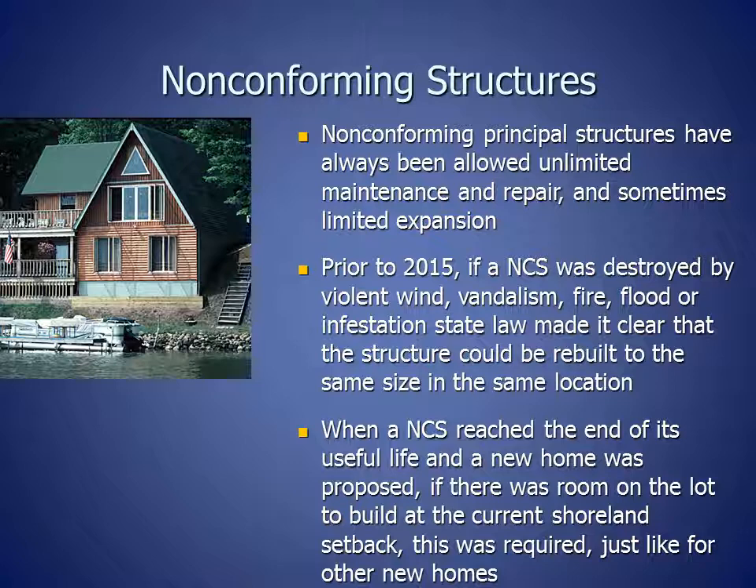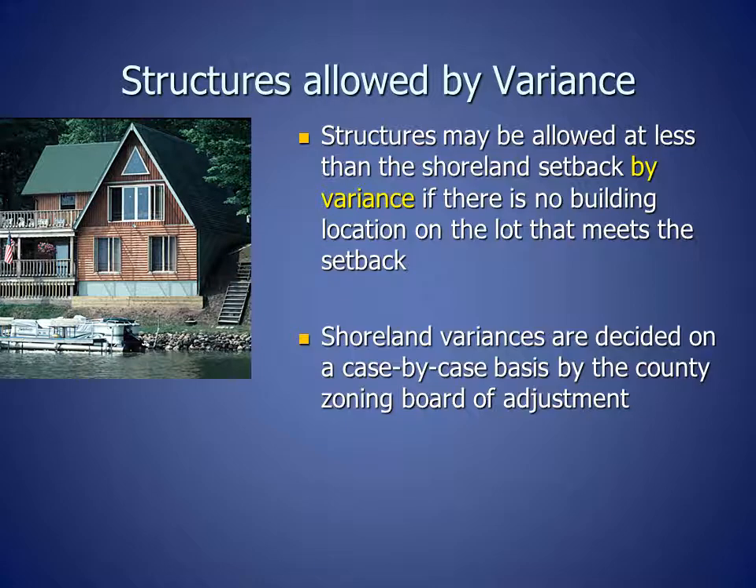When a non-conforming structure reached the end of its useful life and a new home was proposed, if there was room on the lot to build at the current shoreland setback, this was required, just like for other new homes. Structures may be allowed at less than the shoreland setback by variance if there is no building location on the lot that meets the setback. Shoreland variances are decided on a case-by-case basis by the County Zoning Board of Adjustment.